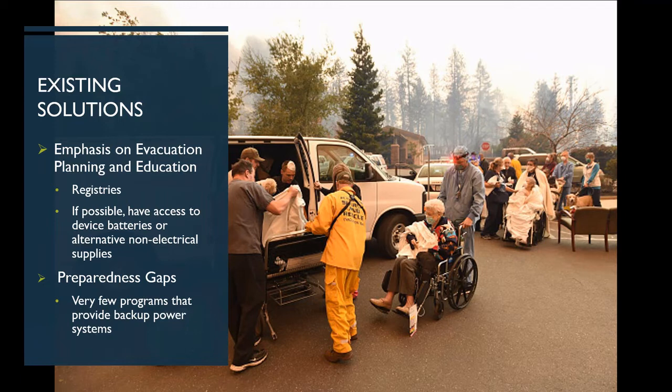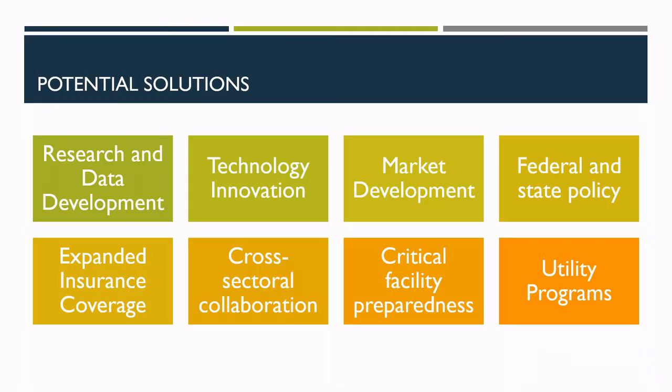Existing emergency management programs such as registries and emergency preparedness checklists are fantastic resources, but they tend to focus more on evacuation rather than resilience and self-sufficiency. They're also not likely to discuss backup power options — if they do, they'll mention diesel generators but not provide information on how to access those systems or other alternatives such as solar and storage. For situations where evacuation is not required, there's an important gray middle ground: ensuring people have the necessary information to improve preparedness, starting with having a battery backup system in place for all emergencies that don't necessitate an evacuation.